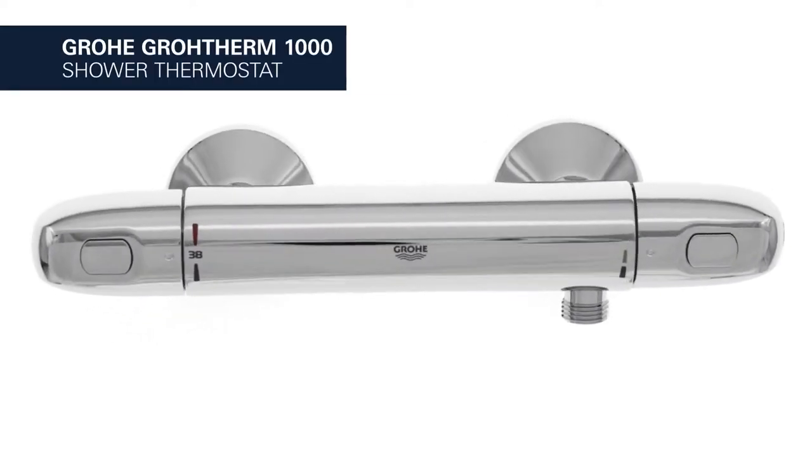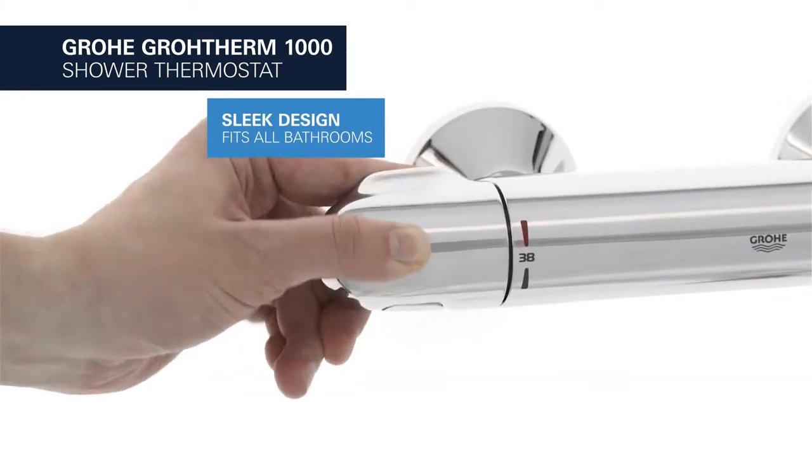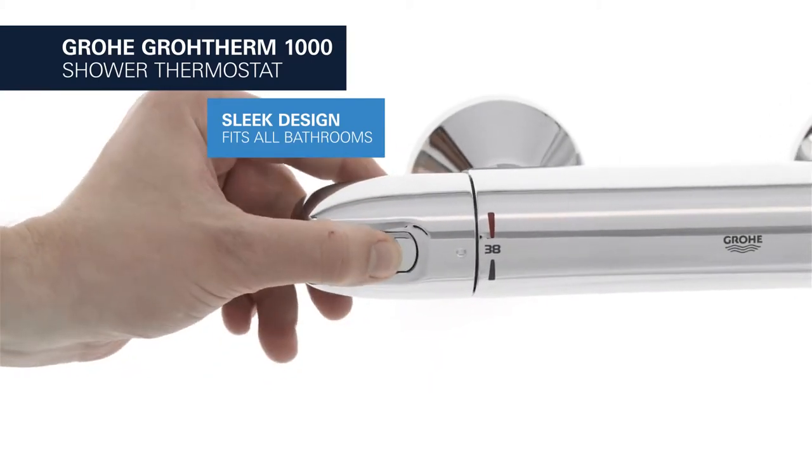This is the Grotherm 1000 Shower Thermostat from Grower. Its sleek, appealing design fits all styles of bathroom.